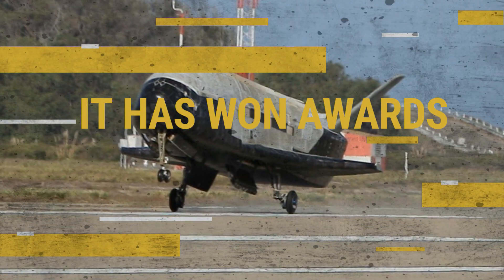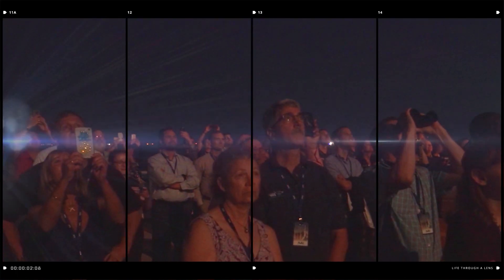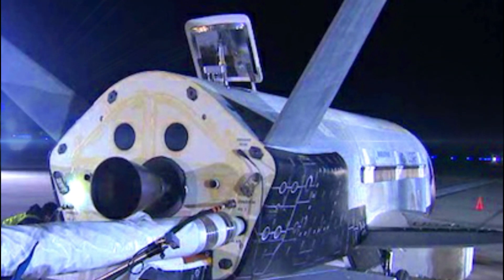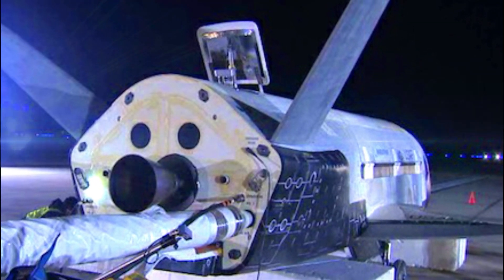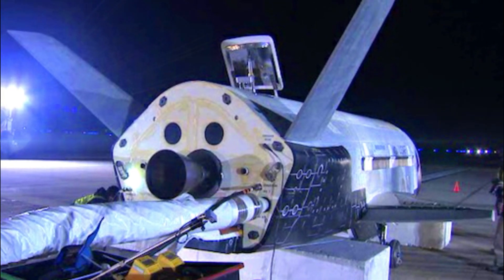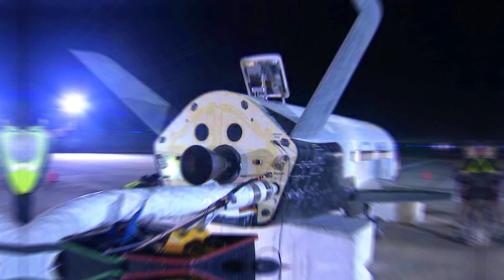It has won awards. In 2020, the X-37B was given the Collier Trophy, one of the most prominent awards in aviation, for pushing the boundaries of flight and space exploration, according to the US Air Force. Sophisticated and uncrewed, the X-37B advances reusable spaceplane technologies and operates experiments in space that are returned for further examination on Earth, Secretary of the Air Force Barbara Barrett said in a statement.